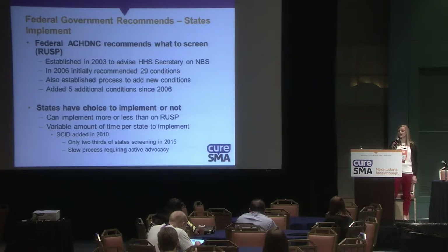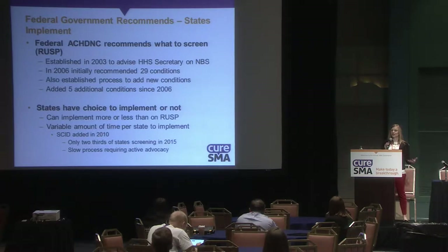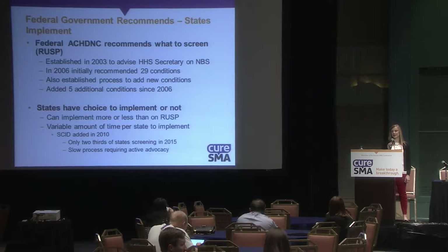In 2006, they initially recommended 29 conditions and established a process to add new conditions. Since 2006, five additional conditions have been added. Once a condition is added to the RUSP, states have their own choice whether to implement screening for that condition. They can screen for more or fewer things than are on the RUSP, and there's a variable amount of time each state takes to implement.